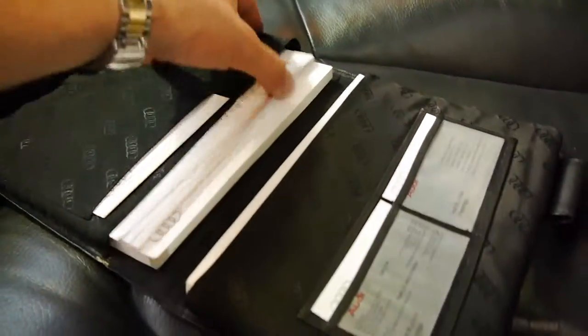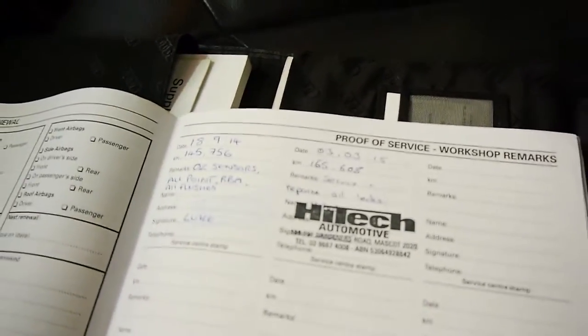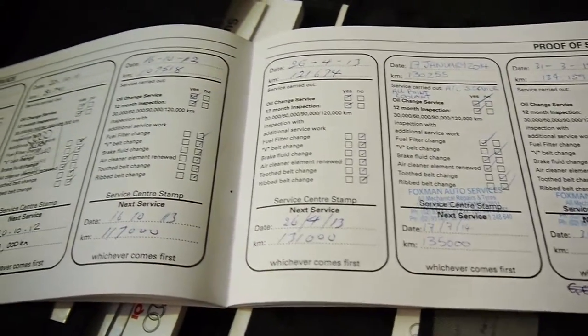Have a look at some of these books. You can see the last service is at 160-odd thousand kilometres, 145 before that, and it just goes right through. And before that it was at Audi. So it really is very good.